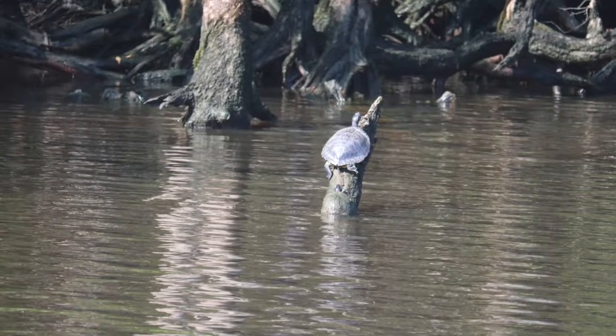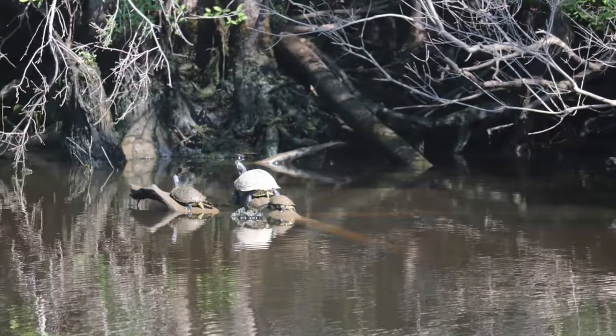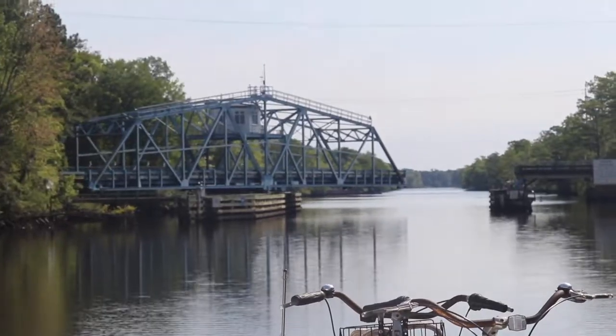We first hit the Myrtle Beach area when we find the Socrates Swing Bridge — one of two we will navigate today on each end of this tight stretch.